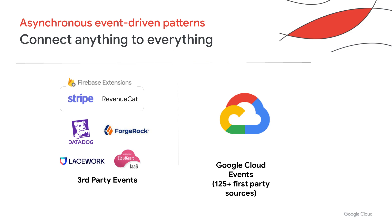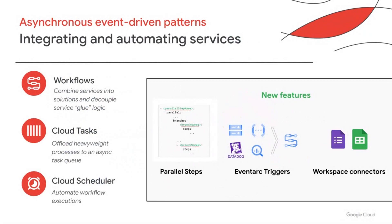Now I'll double-click into the sources. We want to make it easy for developers by connecting anything to everything. Within Google Cloud Platform, we allow you to connect events from over 125 GCP services. We recently added over five third-party event sources, including Firebase Extension Events, and are continuing to build even more. In addition to connecting anything to everything, we want to further delight developers by integrating and automating services.